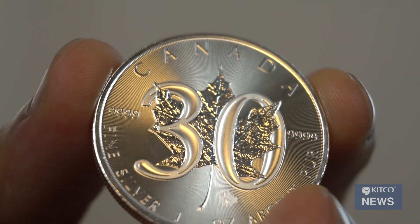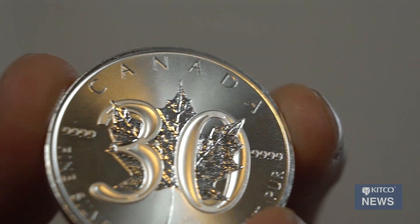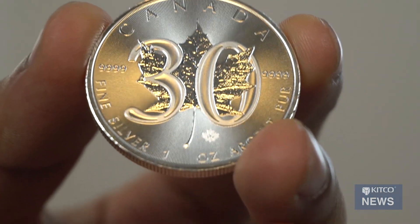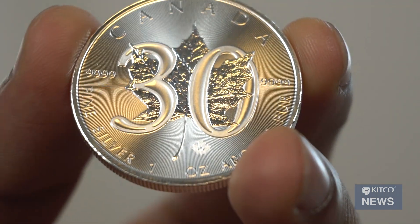Are there any special security features to this coin? Yes. On this coin, we have the radial lines, which act as a security mark. And also we have the micro-engraved maple leaf as well, and inside that leaf it shows the year of issue.